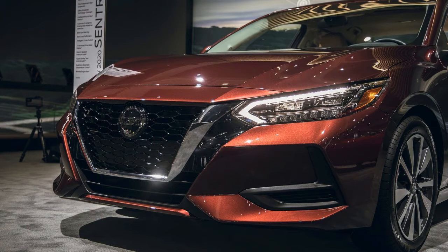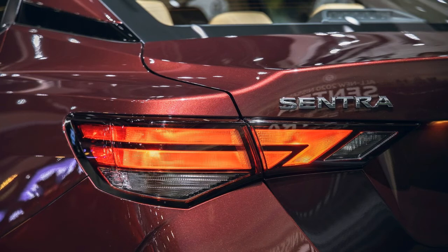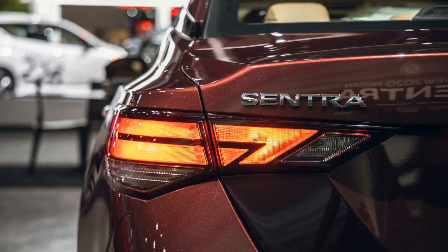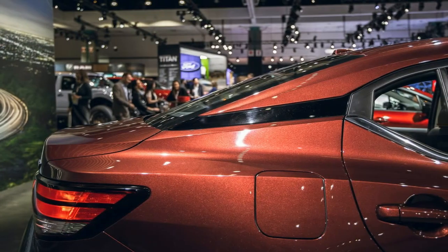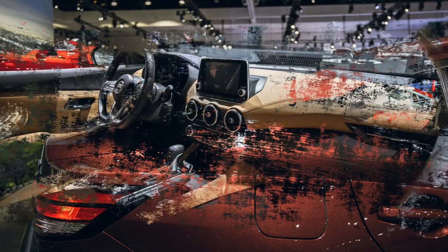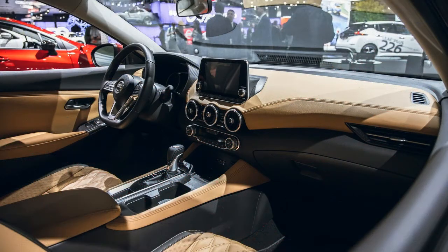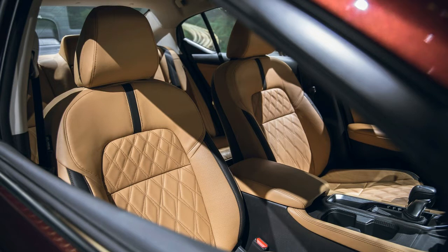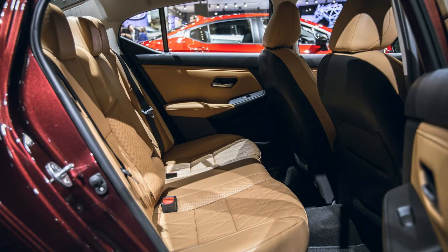Outwardly, the 2020 Sentra gets what is sometimes called a glow-up: it looks sharp, well-defined, and even borderline bold — a head-turner in all regards, appearing far more expensive than its budget price suggests. The new front end takes styling direction from the larger Nissan Altima and Maxima, with the V-motion grille and LED headlights available on the top-level SR trim. Another design element borrowed from the larger Nissan cars is the floating roofline — it's becoming a cliché, but it works well enough on the Sentra's smaller scale. The tail lights and rear bumper get an update too, though nothing as pronounced as what is happening up front.